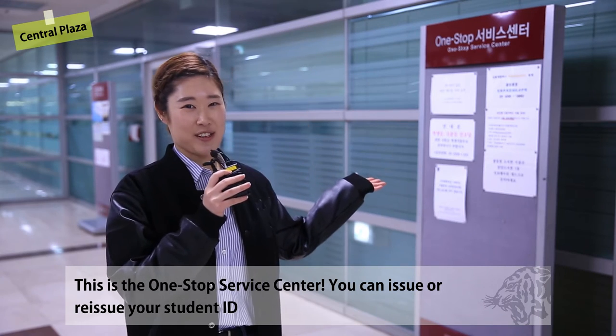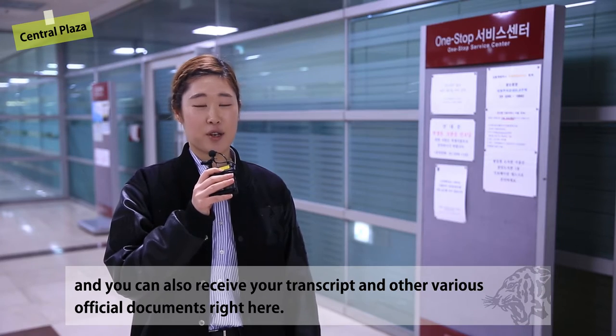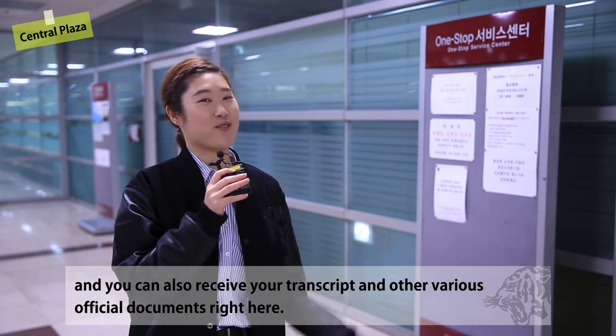This is the one-stop service center. You can issue or reissue your student ID, and you can also receive your transcript and other various official documents right here.